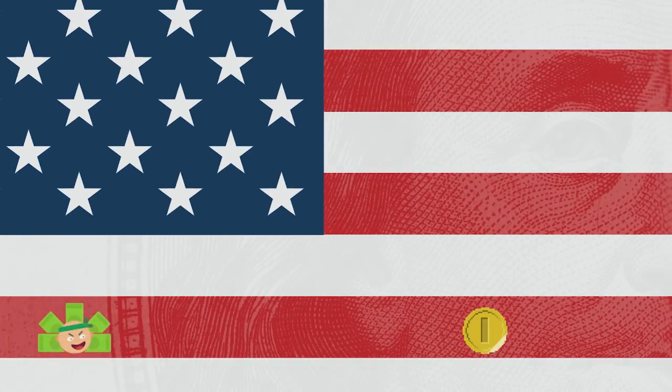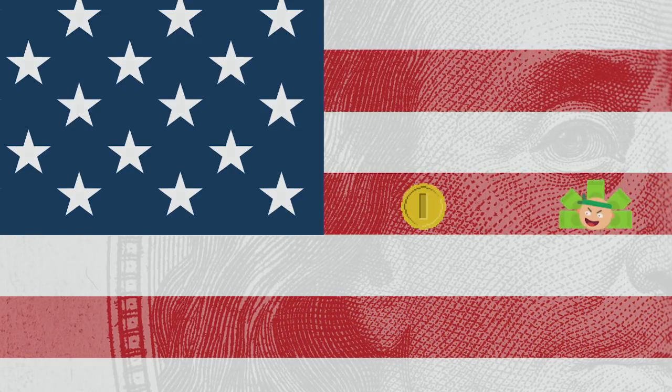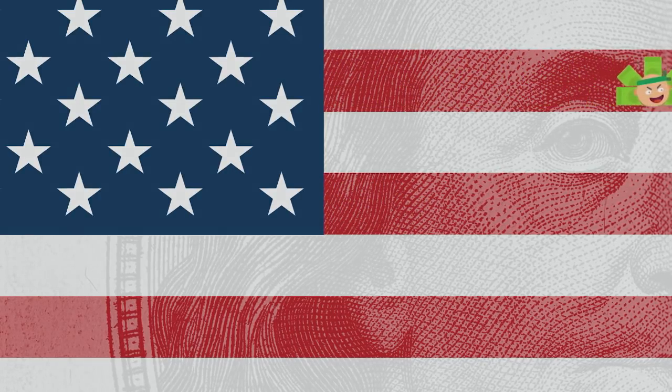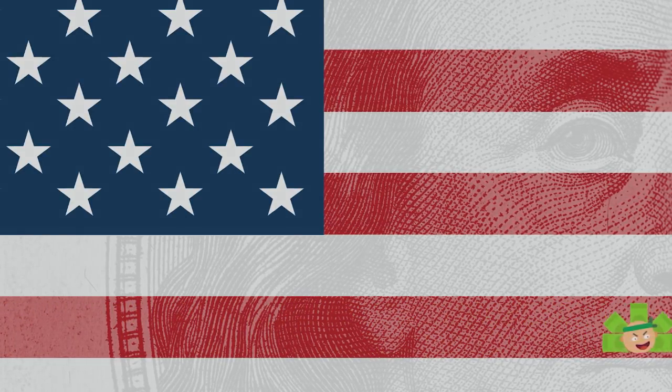That's quite a bit to digest. Iron Butterflies are an advanced strategy because they require active management. But I hope you got something out of this video and can work the Iron Butterfly into your toolkit. Let's take advantage of IV Crush and Theta Decay all the way to the bank. Thanks for watching everyone, and I'll catch you next time.